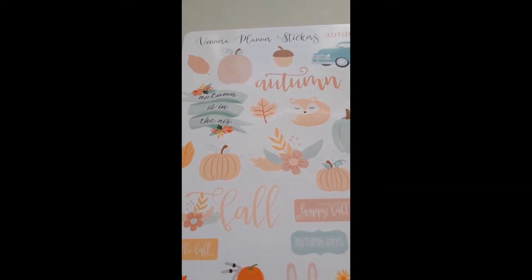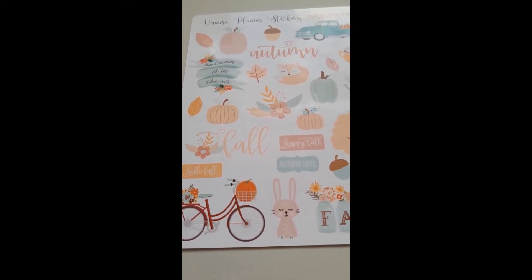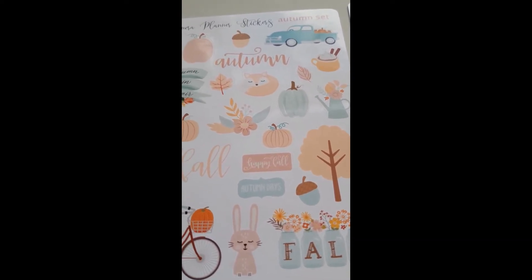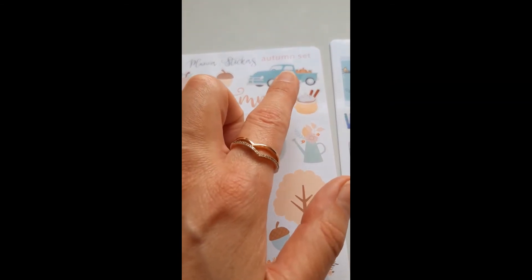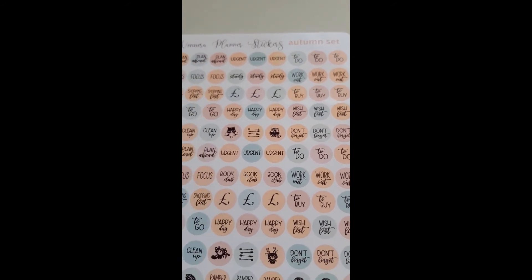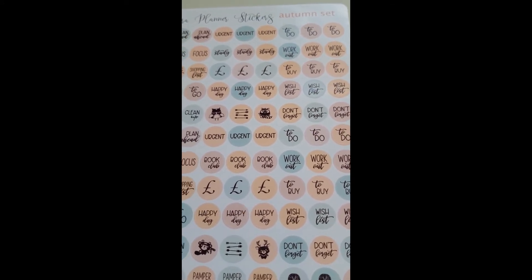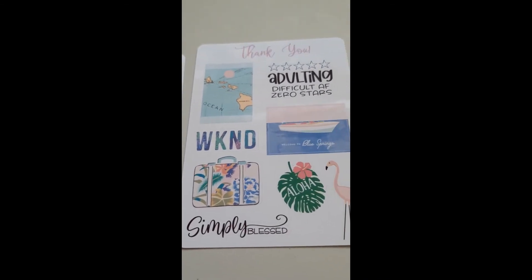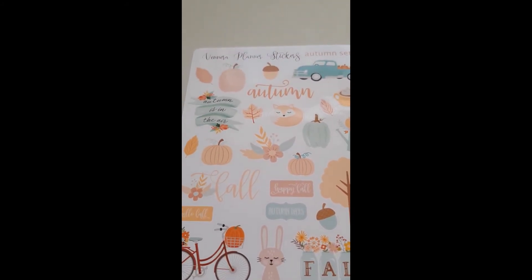This is another kit from Vanessa Planner Stickers and it's her autumn set. You know me well enough to know that autumn and winter are probably my two favorite seasons - I love all the seasons, but there's just something about the coziness of autumn and winter. Are they not just absolutely stunning? The little fox, the apple, the pumpkins - and there are functional stickers as well. I also have these little thank you ones - I love the little flamingo. It's gorgeous, and then 'see you later alligator.' These are all from Vanessa Planner Stickers.